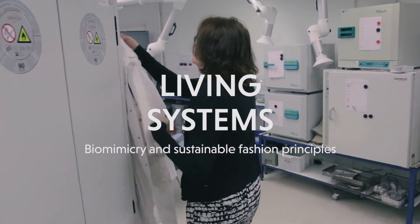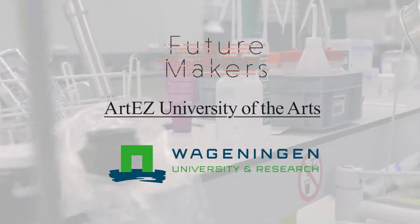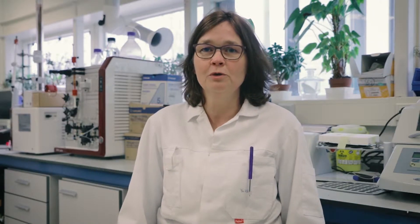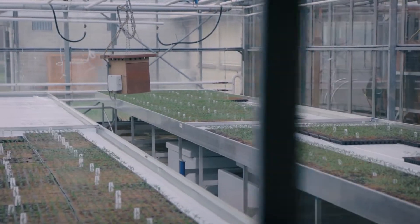I'm program director for the Bachelor of Plant Sciences and I have master programs connected to that. Wageningen University has developed quite a lot of solutions for making the food production chain more sustainable, and it appeared in discussions with people from the fashion sector that quite a lot of those solutions are also very well applicable to make the fashion system more sustainable.